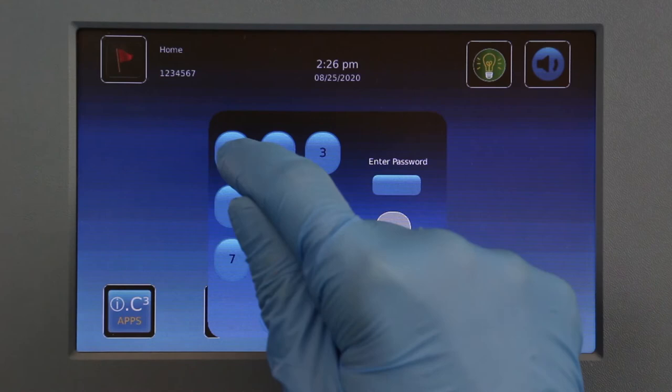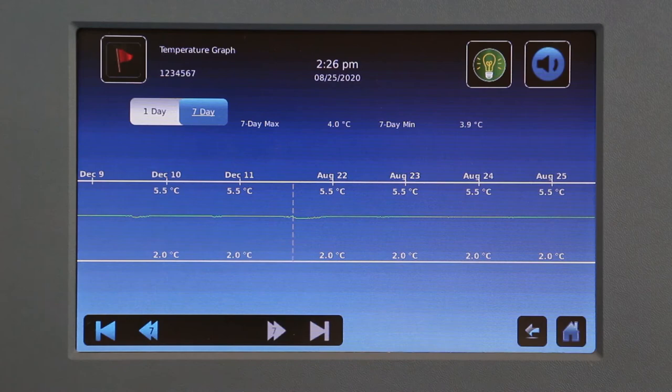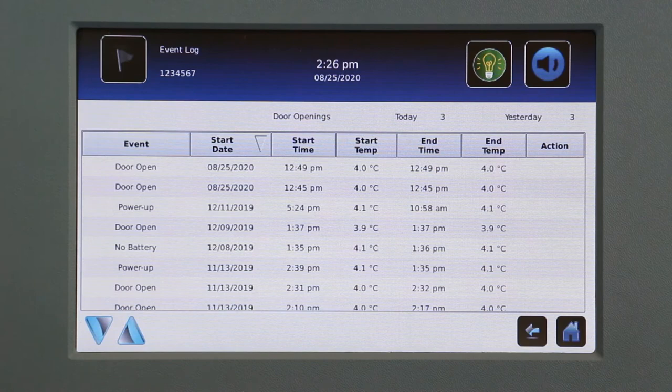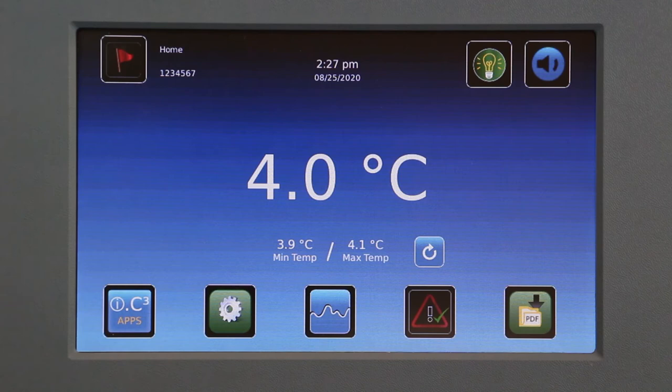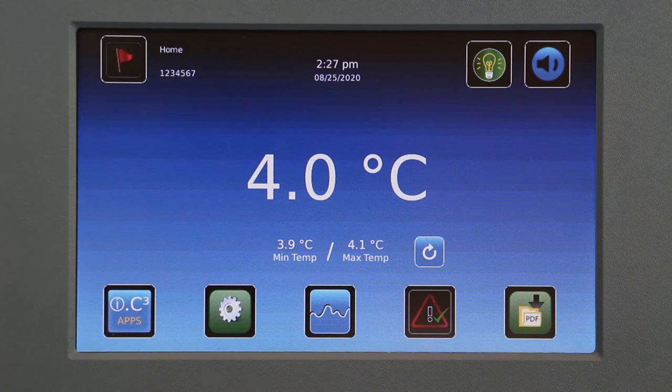The IC3 also features password-protected settings, an interactive temperature graph, an event log with accompanying event detail screen and event acknowledgement functionality, download capability, and automatic alarm testing.